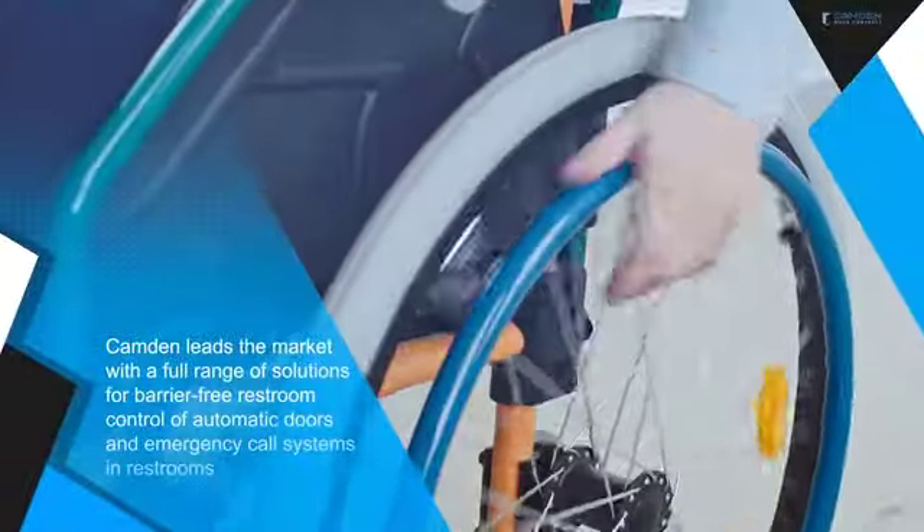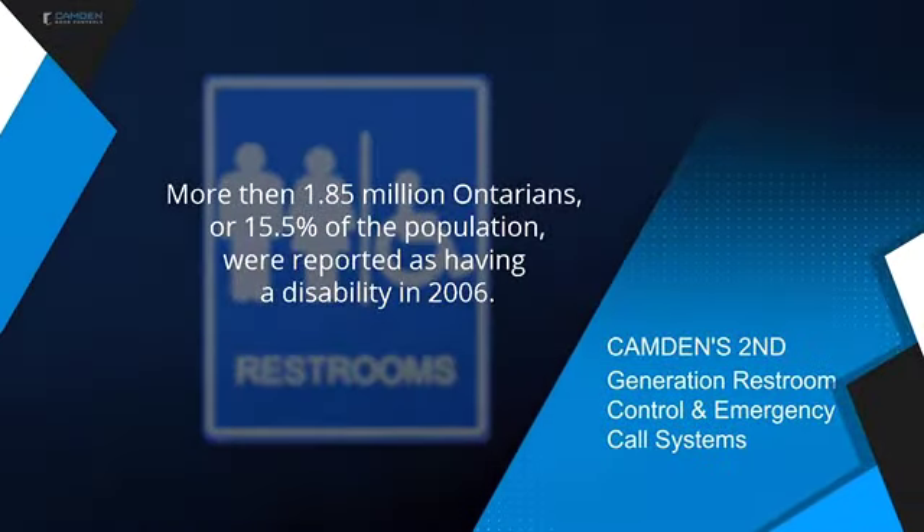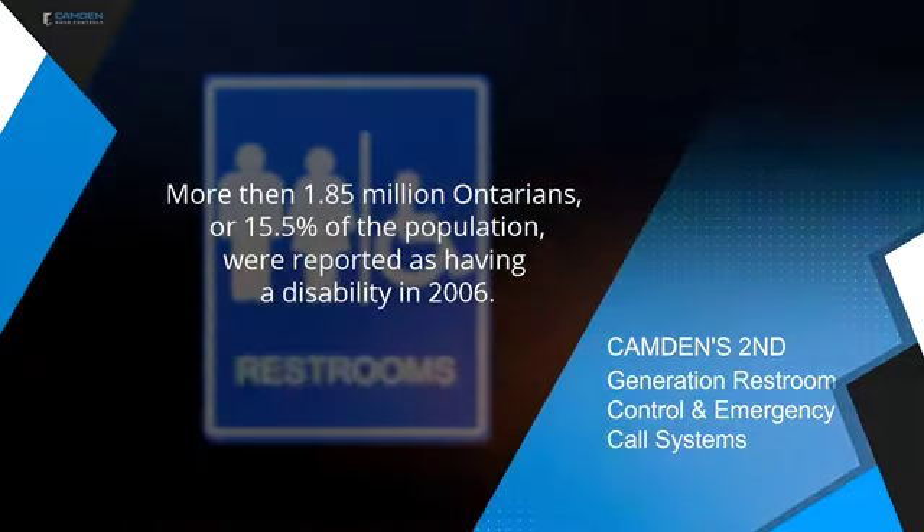Welcome to the next in our series of Camden Tough videos. This video will present the many features and benefits of our second generation restroom control and emergency call systems.